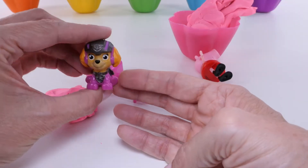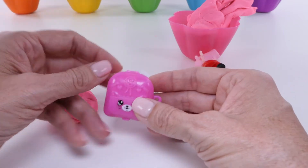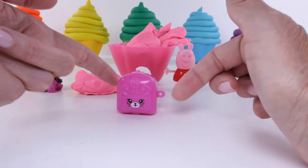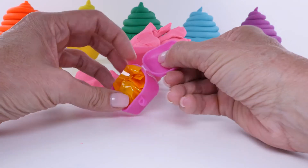This guy's wearing pink, isn't she? Do you guys know what this is? A bright pink backpack with a Shopkins inside. Let's see who it is!